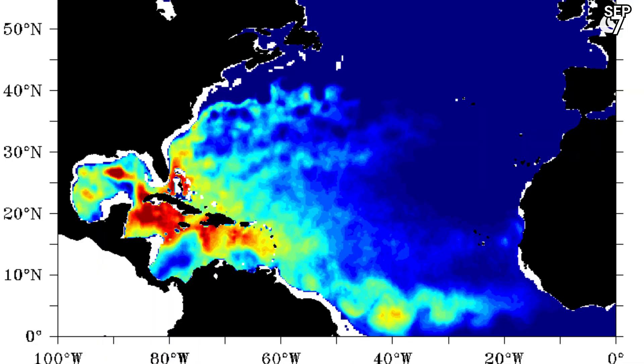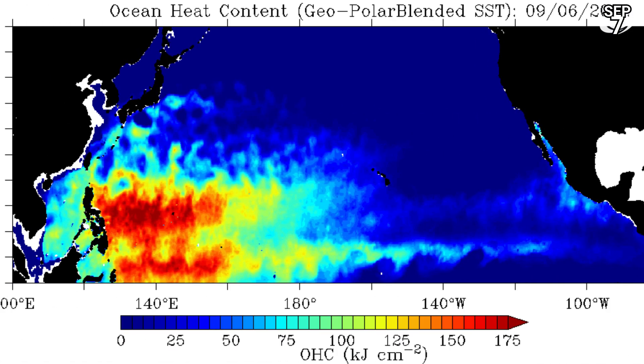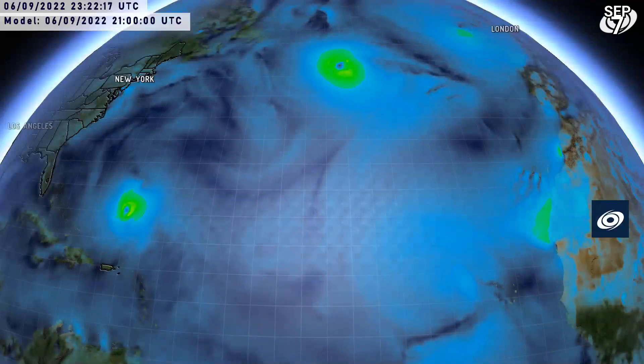Oceanic heat content in the Atlantic is mainly concentrated around the Bahamas, the east coast of Florida, and a large part of the Caribbean Sea. In the Eastern Pacific there's not much, but the Western Pacific is boiling hot with oceanic heat content — primed once again for further storm outbreaks. And 14W is over a decent amount, over 125 valued as well.